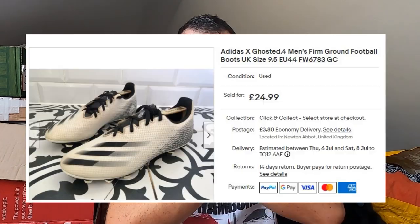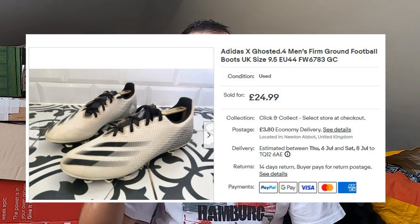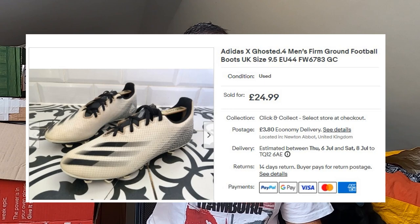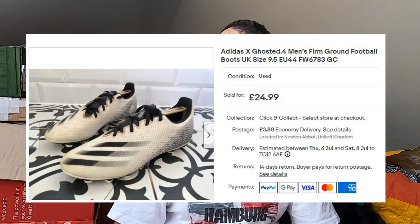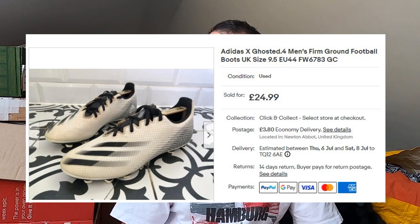A pair of football boots — Adidas X Ghosted 0.4 Firm Ground football boots. I believe they were £2.50 from a car boot sale. They've gone for £25 plus postage and I believe they only took a day to sell. Happy with that. I'm not too fussed if something sells the same day — I'd rather get the profit I'm after, get it in, reinvest it. No problem.